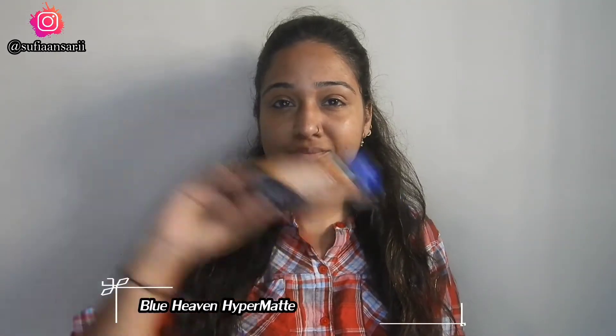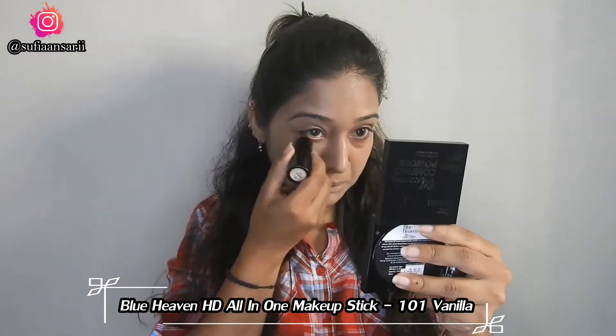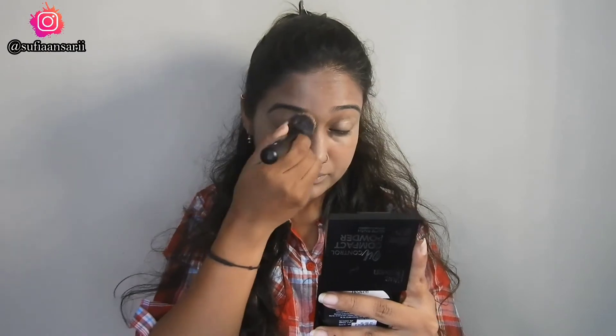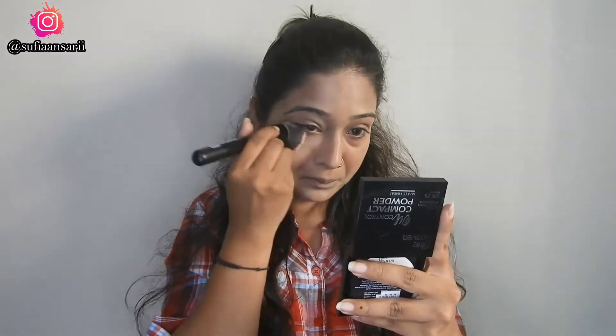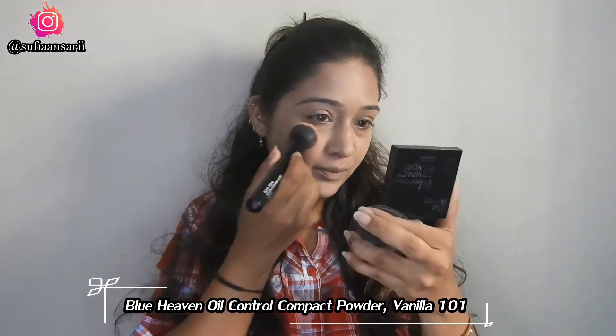First I'll be using this foundation — it has a pump packaging so it's really convenient to use. All skin types can use it and it's long lasting and waterproof. I'm also using the All-In-One Makeup Stick, which has a creamy formula and is easy to blend. I'm using the shade Vanilla.